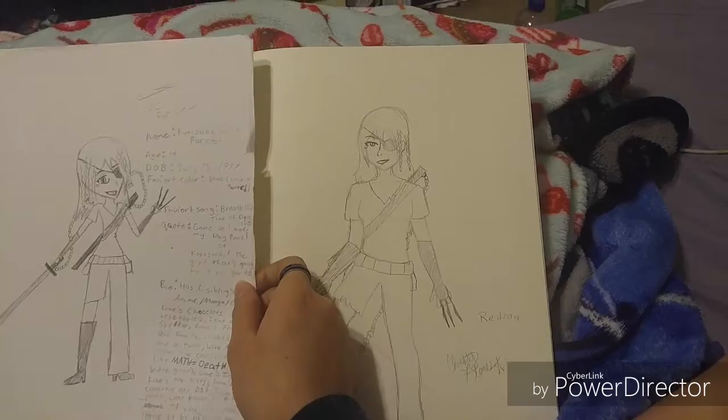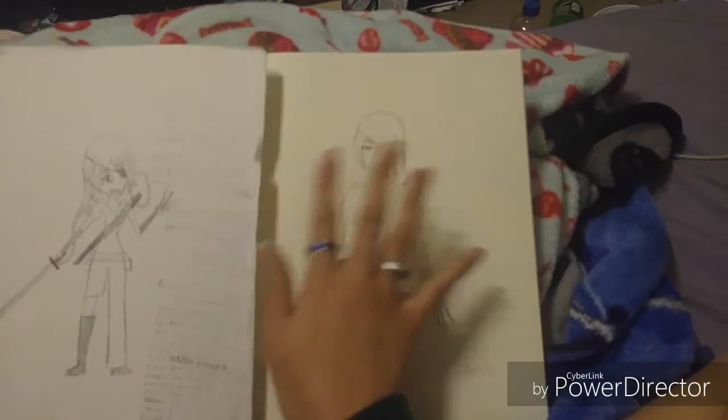This is really old — like 2010 — and I wanted to do a redraw. It was an OC for Togainu no Chi; if you know what that is, good on you — we can be friends, because it's a great anime and a great game.